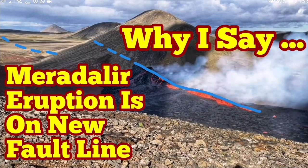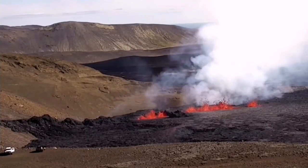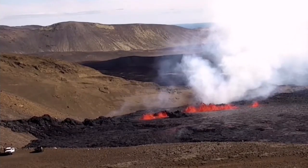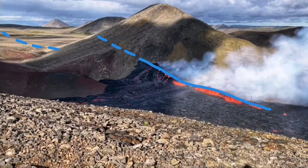The Meradalir eruption is on a new fault line — of course, nothing is new in the sense of the rocks; the rocks are the old ones that were already there. But as you can see, the line of the fissure ends up hitting the hill, one of the hills to the north of the Fagradalsfjall volcano. You can see in this view that the fault line appears to strike directly into this hill.